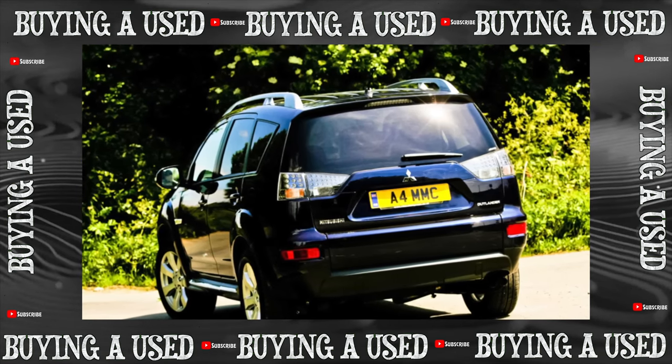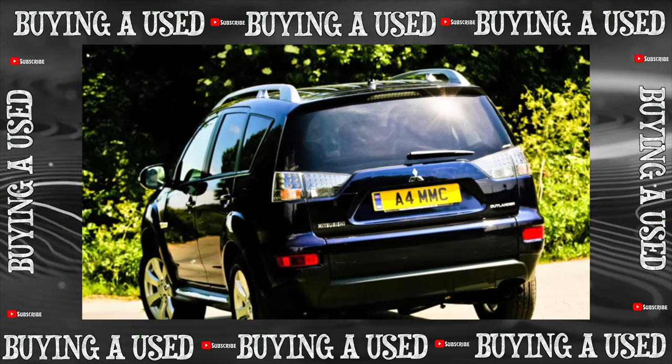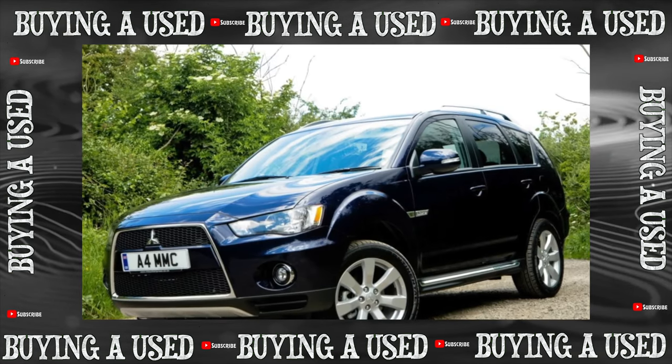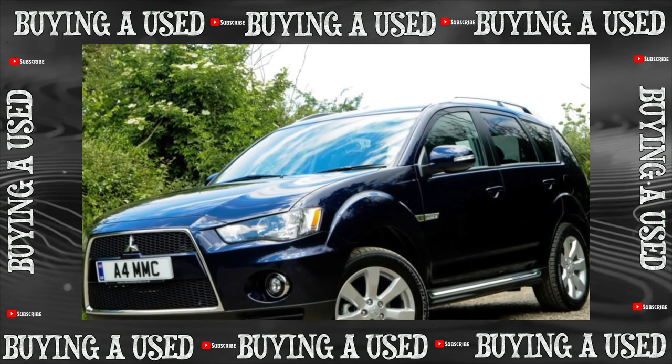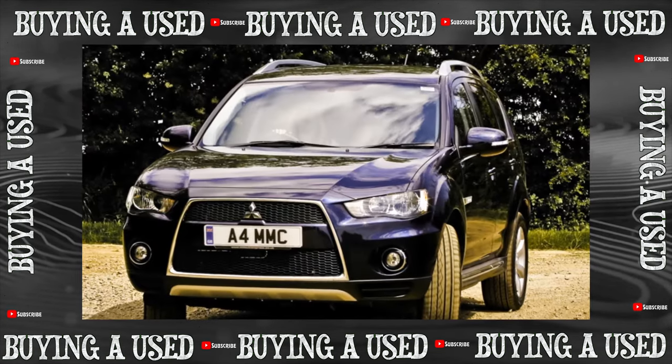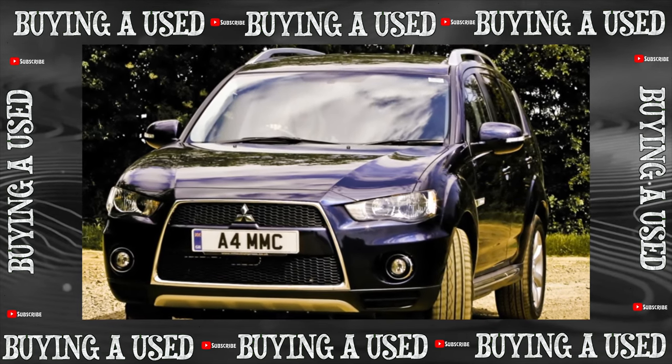The abbreviation XL that has set teeth on edge in the case of the Mitsubishi crossover is not far-fetched. The second-generation Outlander has really grown in size and become more complex. Has it affected reliability? The Outlander XL, which debuted in Russia in 2007, was accepted by buyers with a bang.